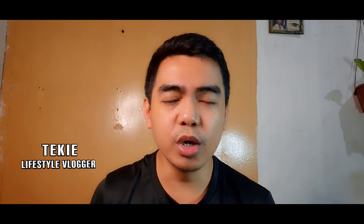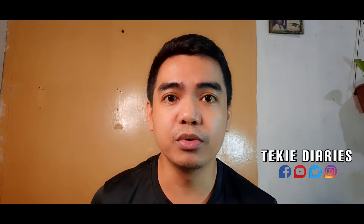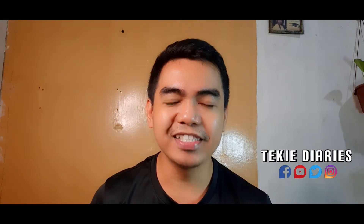Hello everybody, it's me Techie! Today we're gonna do another video, but before that please subscribe to my channel and click the notification button so every time I upload videos in the future you will get notified. So without further ado, let's start.